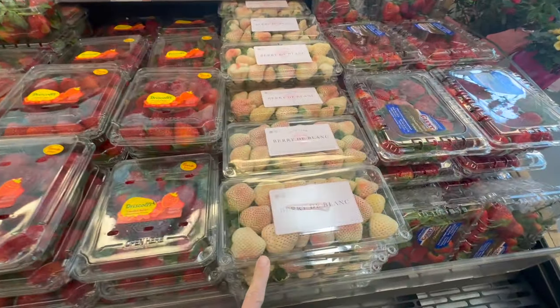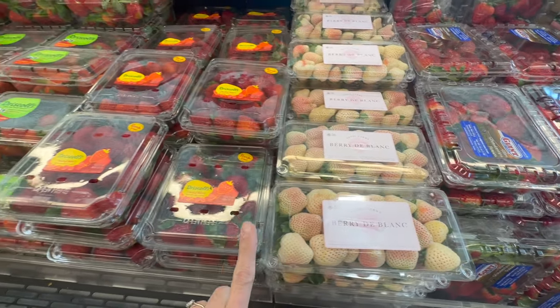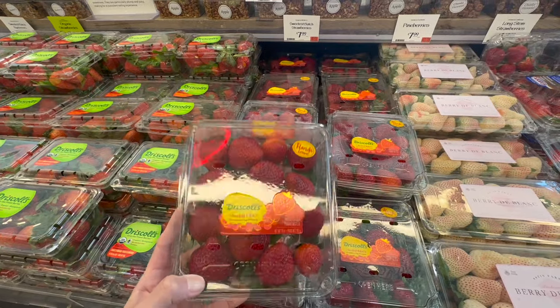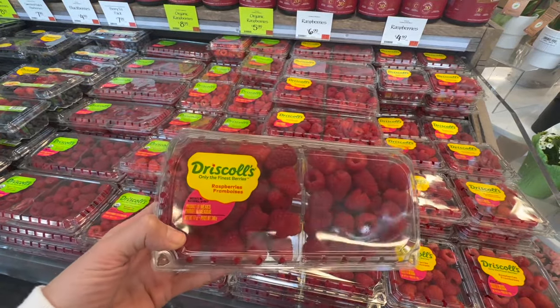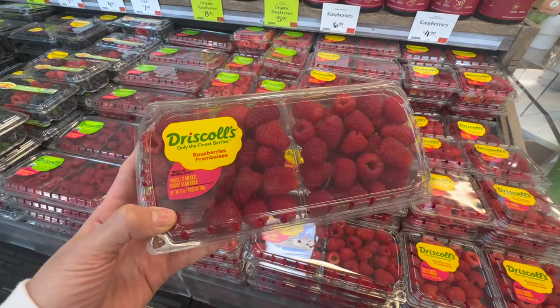They have white and pink strawberries — those are $7.99. Then they have the Sweetest Batch strawberries, also $7.99, which I bet are amazing. More our speed: we're going to grab the double raspberries for $6.99. Costco definitely has a better price on these, but we're already here.